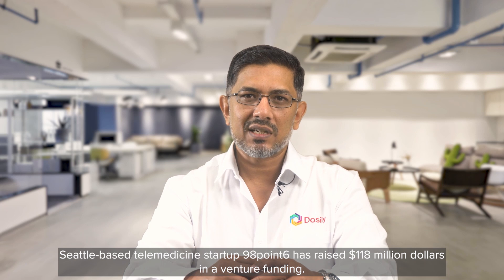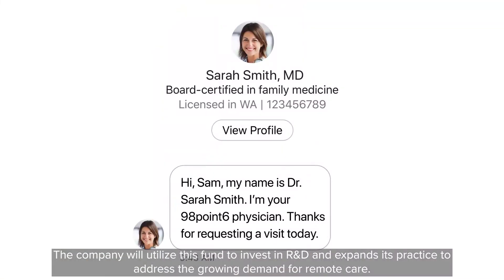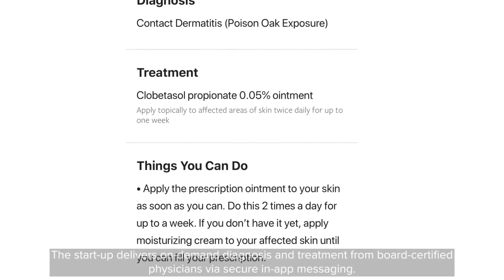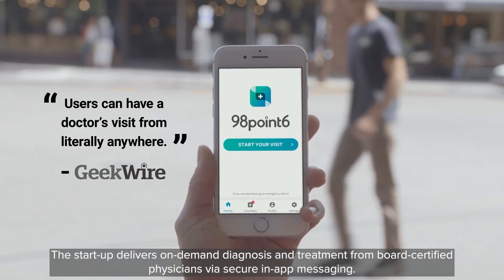Seattle-based telemedicine startup 98.6 has raised $118 million in venture funding. The company will utilize the funds to invest in R&D and expand its practice to address growing demand for remote care. The startup delivers on-demand diagnosis and treatment from board-certified physicians via secure, in-app messaging.